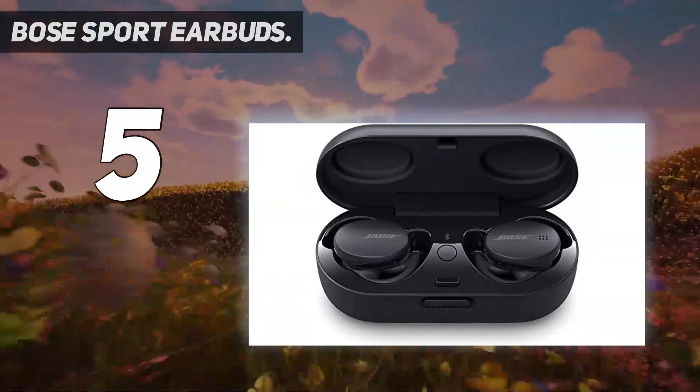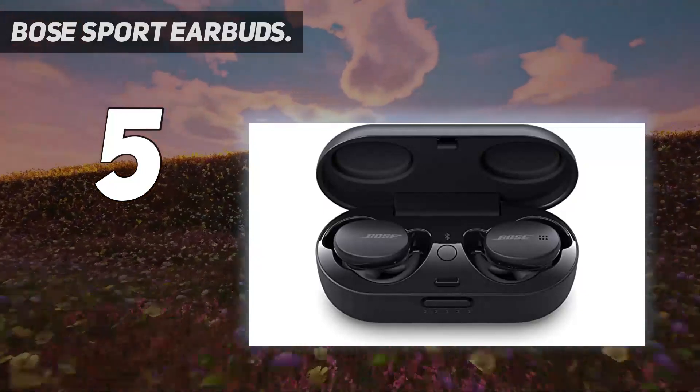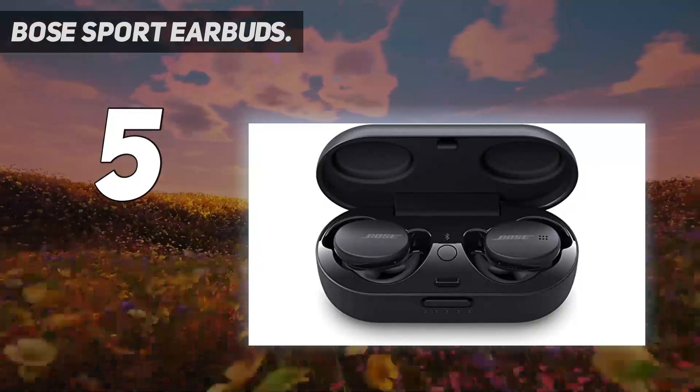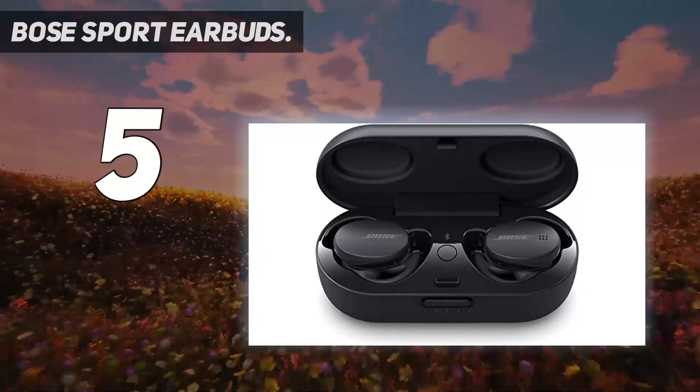As you'd expect from a brand like Bose, these earbuds offered a brilliant blend of booming bass and crystal clear treble. Put another way, our playlists have rarely sounded better.